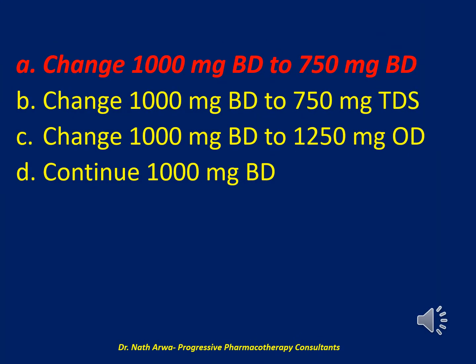The correct answer is A: change 1000 mg twice daily to 750 mg twice daily. The measured steady-state vancomycin trough concentration of 22.2 mg/L — approximately four half-lives following the first dose — is above the currently recommended target range of 15 to 20 mg/L. To achieve a trough concentration between 15 and 20 mg/L, a dose reduction and/or extension of the dosing interval is necessary.